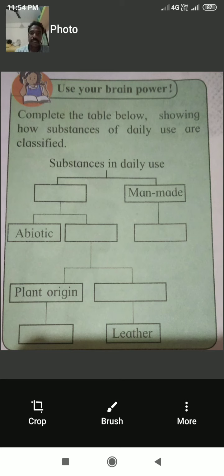The tree diagram for 'Substances in Daily Uses' shows two types: man-made and natural. Under man-made, examples include cement. Under natural, there are two types: abiotic and biotic. Under biotic, there are two types — plant origin (jute, cotton) and animal origin (leather, etc.).